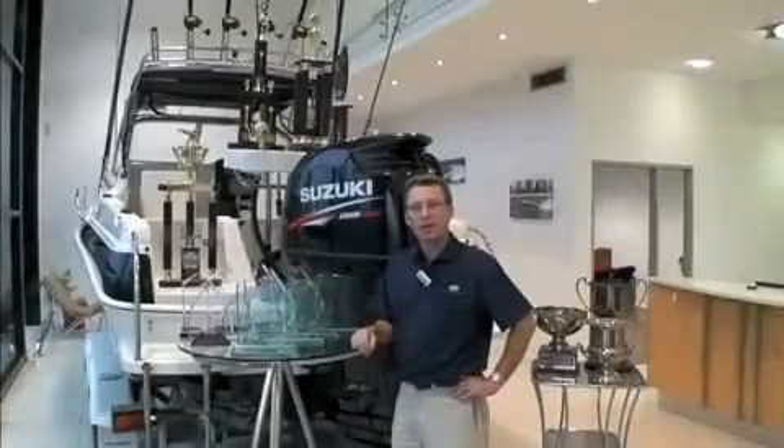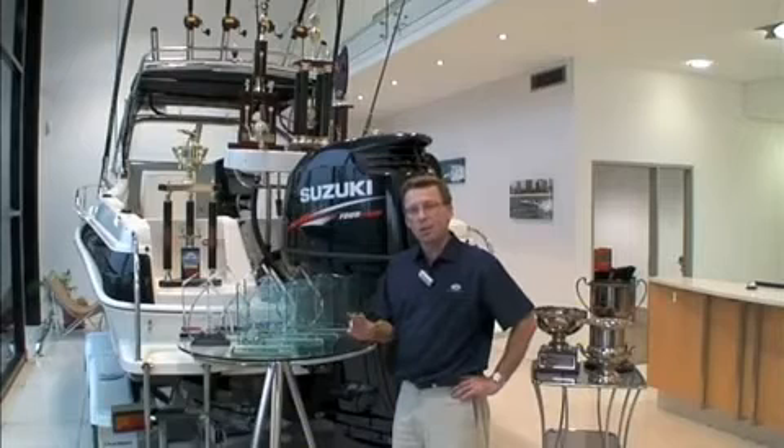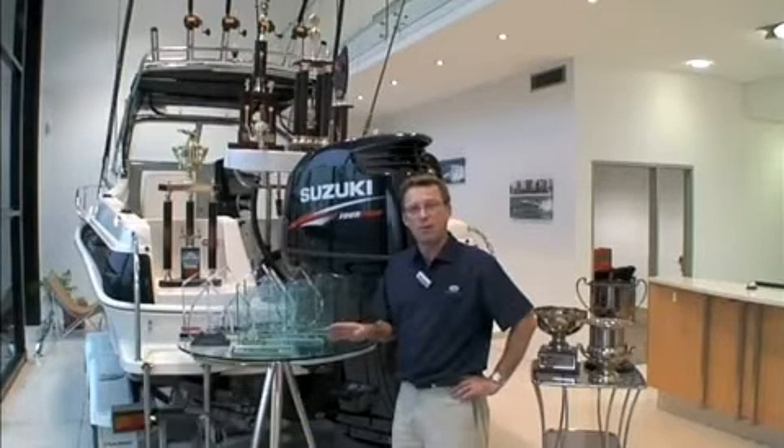Our manufacturing facility uses a linear process. Gordon is going to show you through this step by step today. We want to show you what you can't see in the showroom — the quality, the dedication and the years of experience that go into building each and every boat.